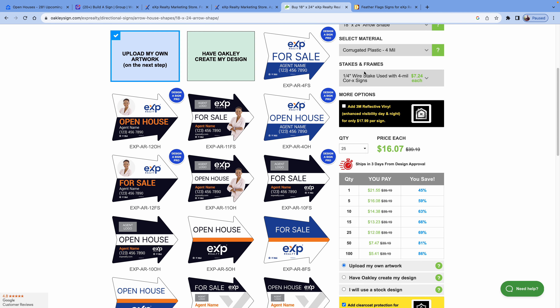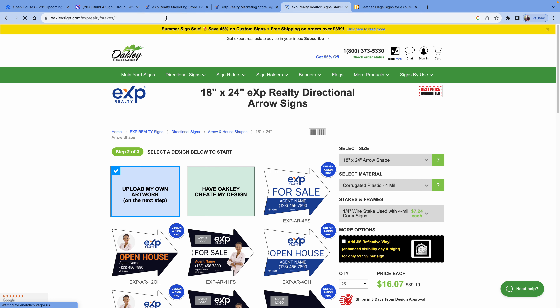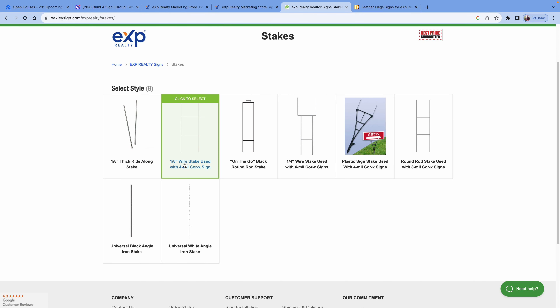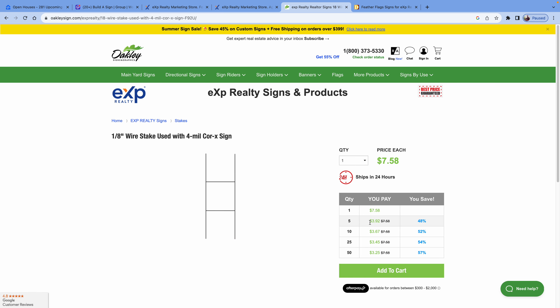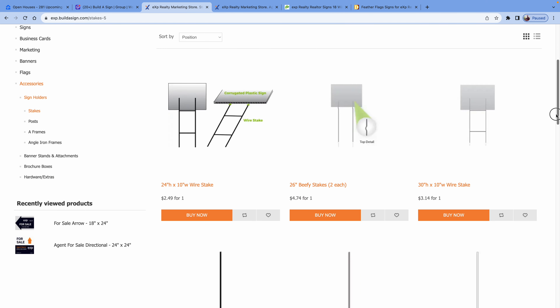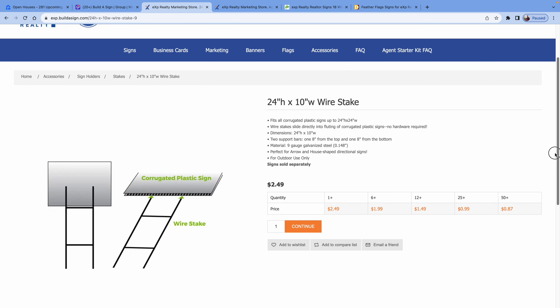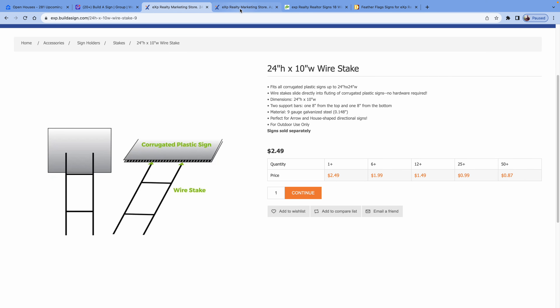The other thing you need to get are what are called stakes — sign holders. Some places are cheaper than others. Here's a basic stake — a four millimeter — and here's one that looks a bit more sturdy. If you don't live in an area with hard ground, you can get away with cheap stakes. If you're in a dry area with hard ground, you want premium stakes. For example, on one site wire stakes are $2.50 each, whereas on another they're $7.50 each. But if you buy 25, they're only a dollar each — so do the math and buy from whoever's cheapest.